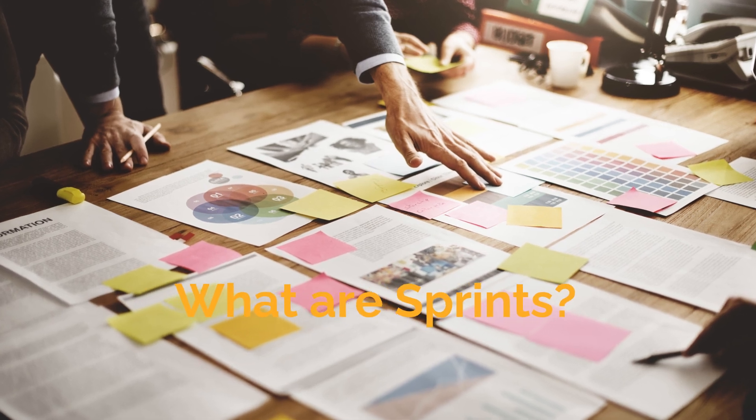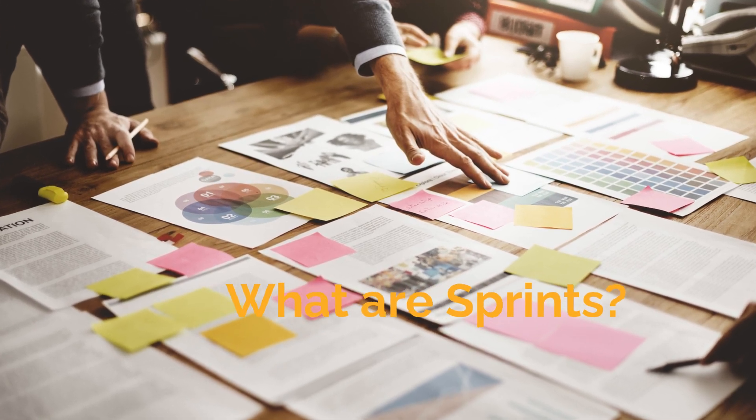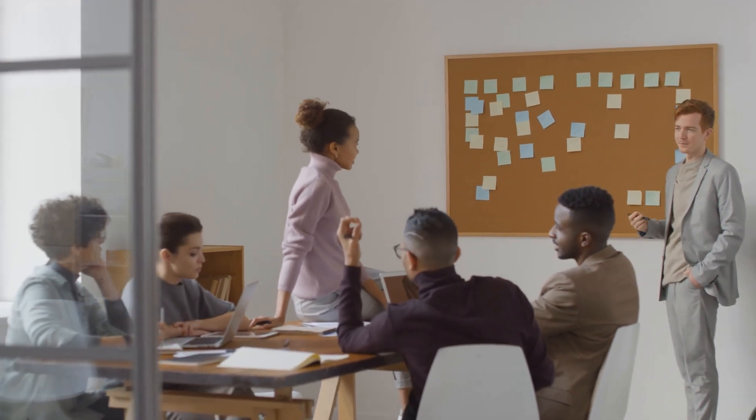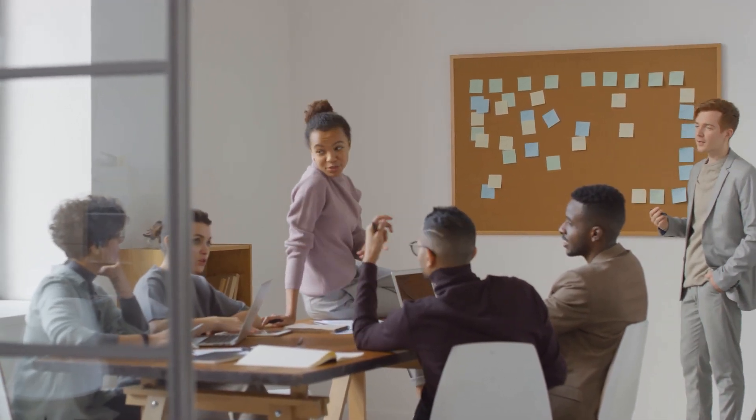In Scrum, work is divided into small, manageable pieces called sprints, typically lasting two to four weeks. Each sprint aims to produce a potentially shippable product increment.